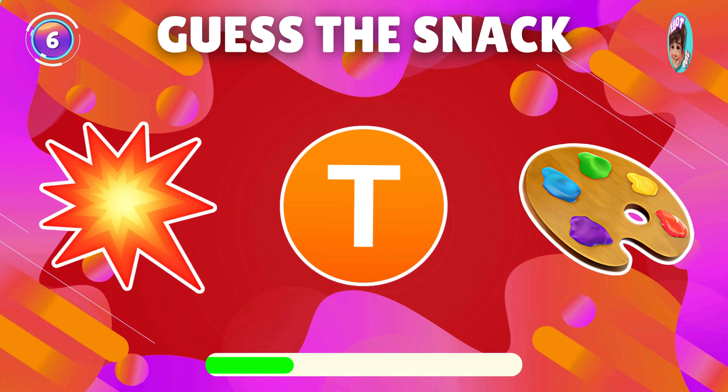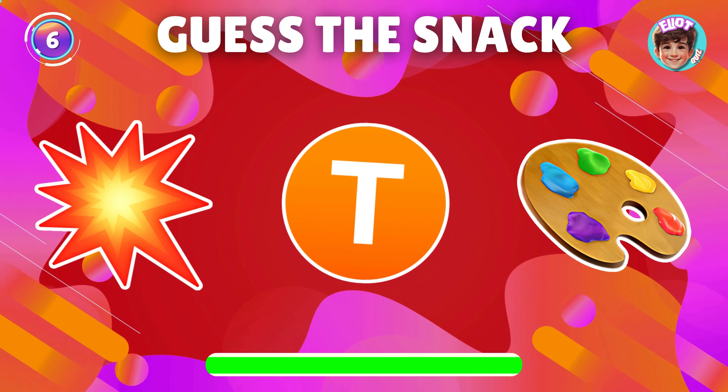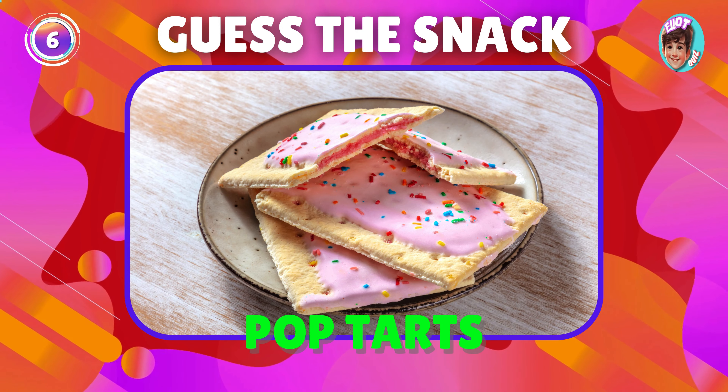What snack does this emoji represent? You got it, it's pop-tarts.